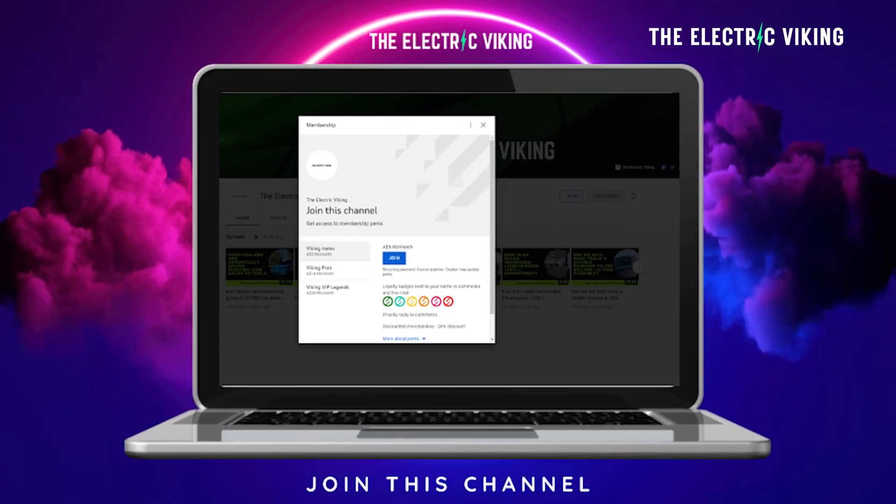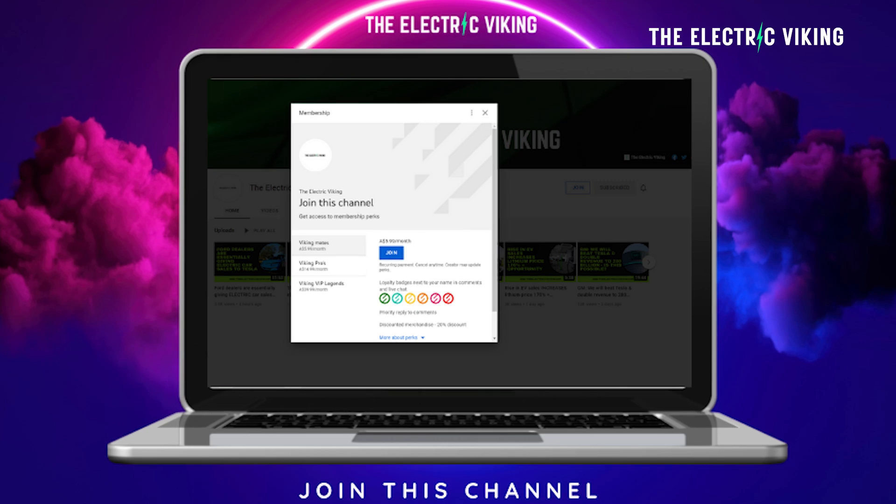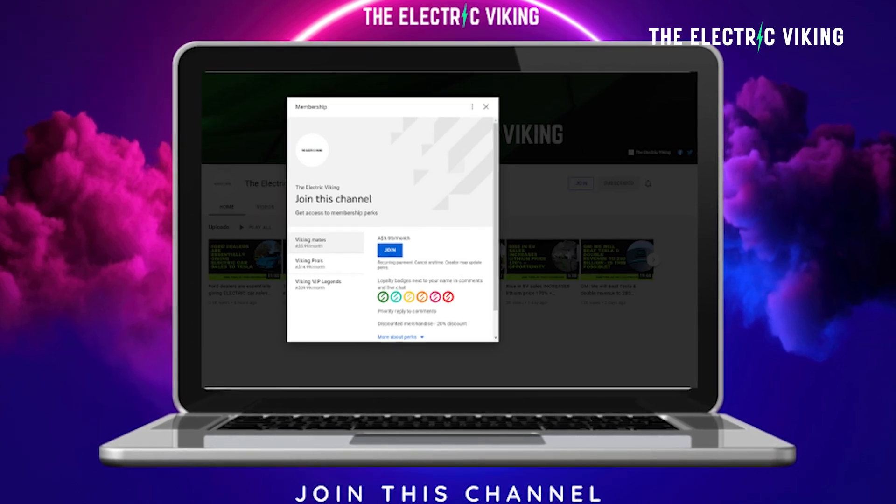Hello my friends, welcome to the channel. I'm Sam Evans, you're watching The Electric Viking — it's great to see you guys. If you'd like to become a member of the channel, you can; I'll put a link in the description below and you get access to some of our videos that we don't show on the main channel.